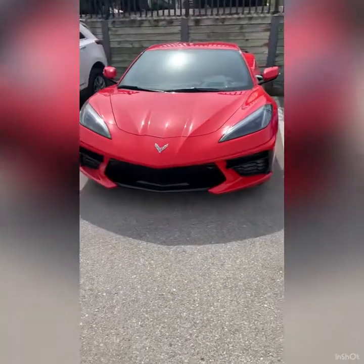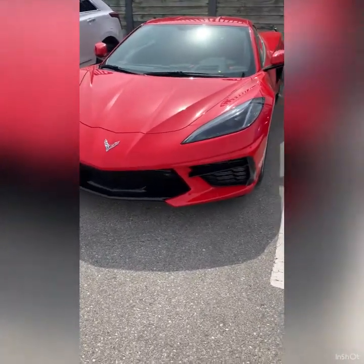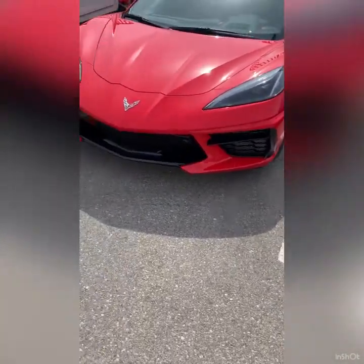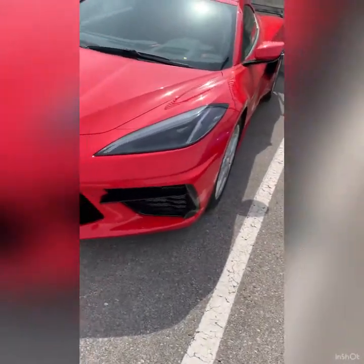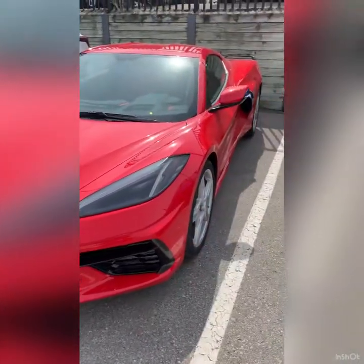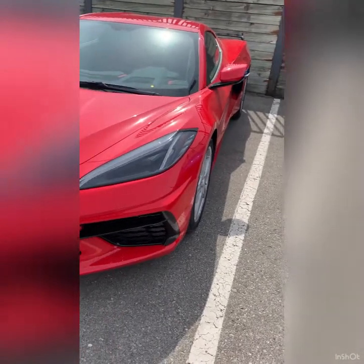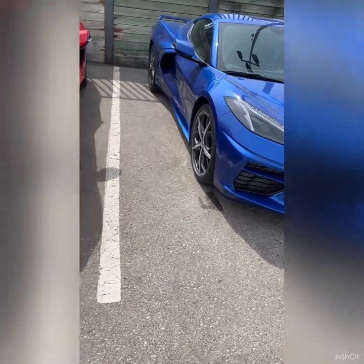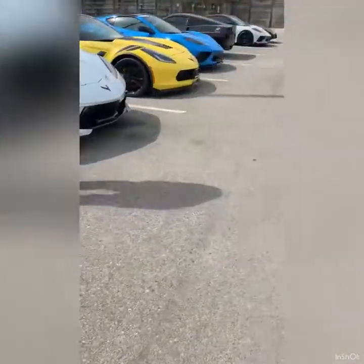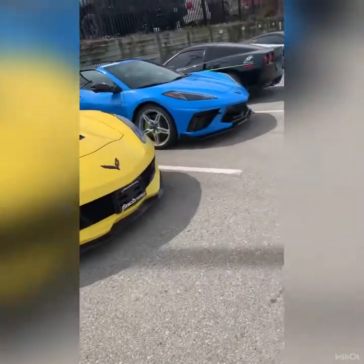Here's Torch Red beside Elkhart Lake Blue, and Elkhart Lake Blue is another color you have to see in person. I'm a red fan — red is my favorite color, and Torch Red is a classic Corvette color — but Elkhart Lake Blue, after seeing that in person, oh man, that is such a nice color. That's Silver Flare there; the gentleman was picking it up so I didn't get much video of it.